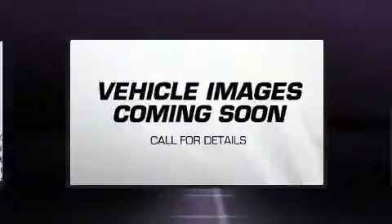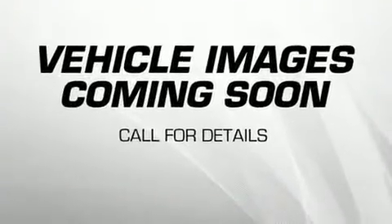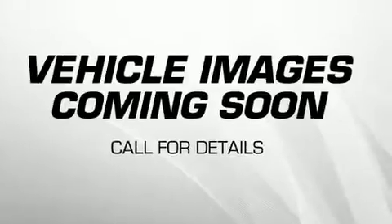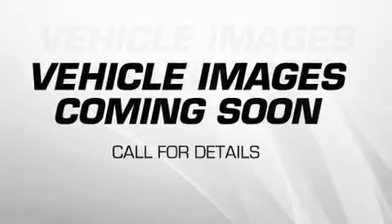All of the premium features expected of a BMW are offered, including turn signal indicator mirrors, a power liftgate, and a blind-spot monitoring system.